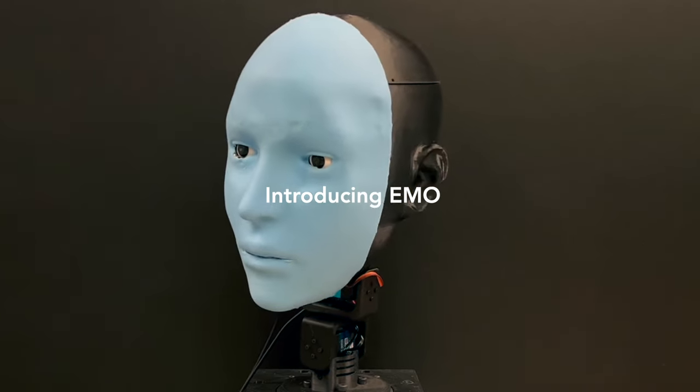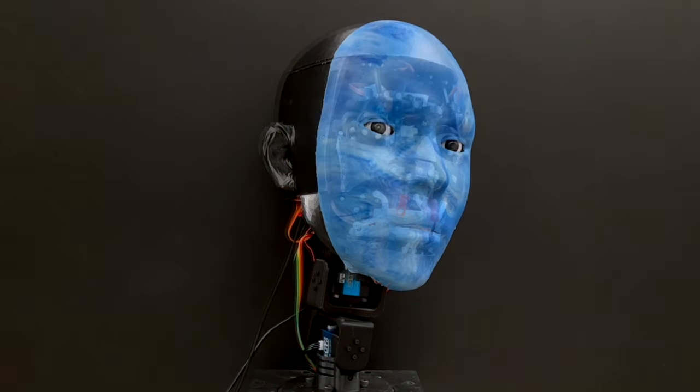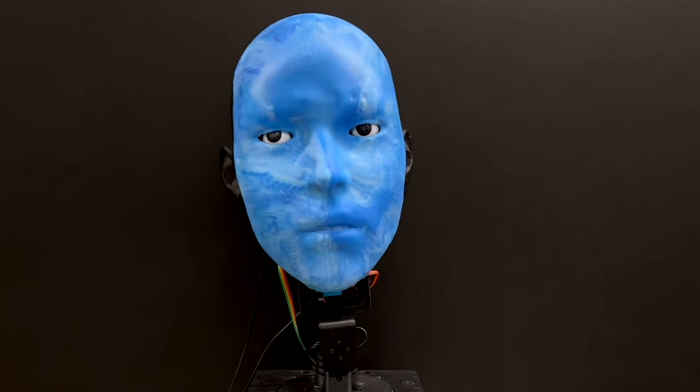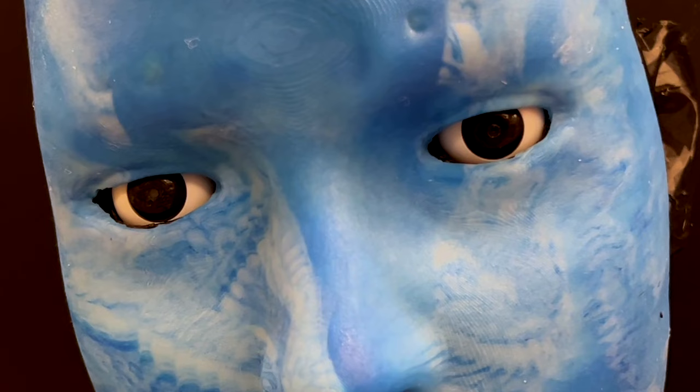We developed the Emo. It is equipped with 26 actuators and soft skin, allowing for lifelike facial expressions. Emo's face can be easily replaced for customization and maintenance. For more lifelike interactions, we integrated high-resolution cameras within each eye, enabling Emo to make eye contact, which is crucial for non-verbal communication.